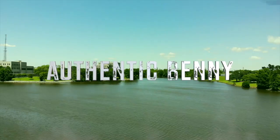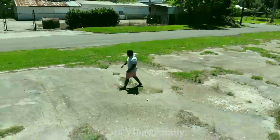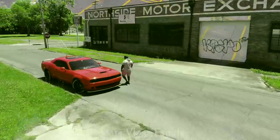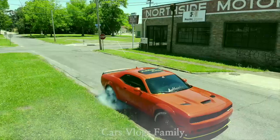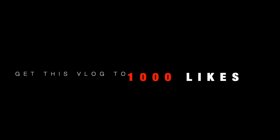The numbers right, the numbers right man. Who are you? I'm authentic, real name, no gimmicks. What up people, man, it's Authentic Vinny and I'm back with another video.